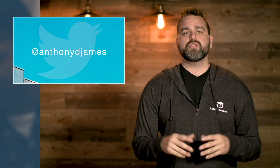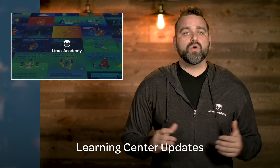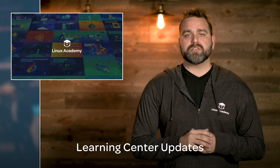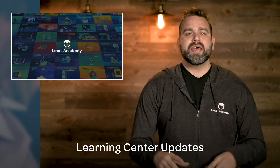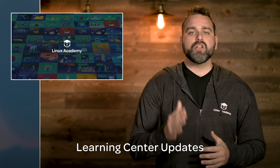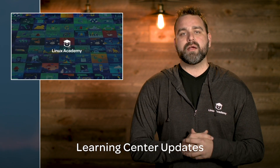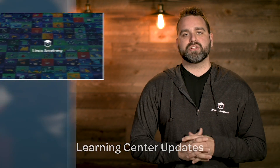Quick reminder: follow me on Twitter at Anthony D James — I give away a boatload of gems for those who retweet and interact with me. Our Learning Center updates now also show your progress and success on any given activity item or course. If you don't know about our new Learning Center, it is amazing — it shows the latest content, allows you to sort and filter, and lets you find all of our independently consumable content. Linux Academy has the largest cloud training library on the planet and it's 100% hands-on.